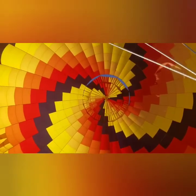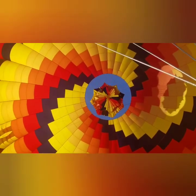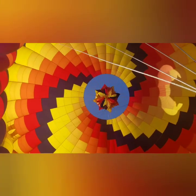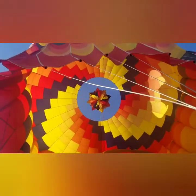The ride is officially over, and as they begin to bring the balloon down, the top center forms this cute, perfect little flower, and then the rest of the balloon falls into place.